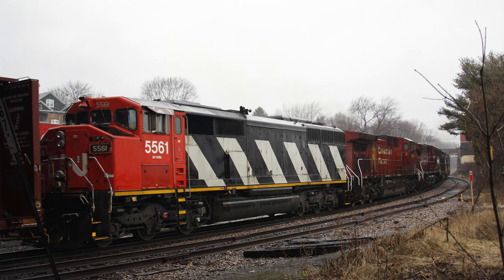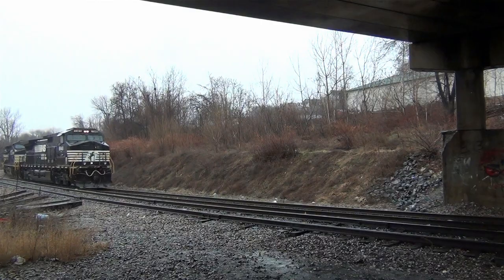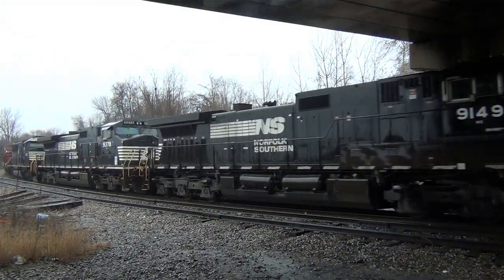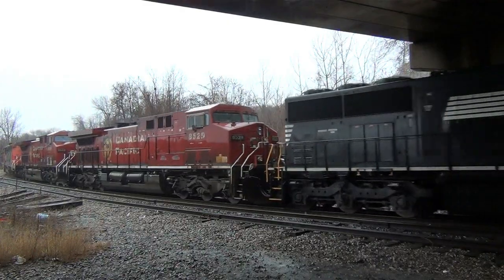Canadian National had their cowl-bodied SD50Fs and SD60Fs, and NS had their ex-Conrail SD60Ms and SD60Is. All SD50Fs have been retired, sold off, or scrapped. The Dakota, Missouri Valley and Western picked up five of the units, with two other units going to the shortline Montana Limestone Company at Warren, Montana.